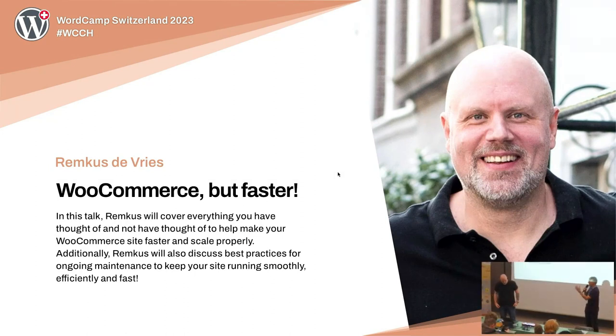Hello again. Remkus is a heavyweight in the WordPress scene. He runs an agency in the Netherlands. He was co-organizer of different WordCamps and meetups, and he's a weightlifter — physical and figuratively. As a WordPress veteran he knows how to tame WordPress and WooCommerce, and he also has a newsletter which is not your default news but very opinionated, interesting and worth subscribing to. So let's dive in and do WooCommerce but faster.